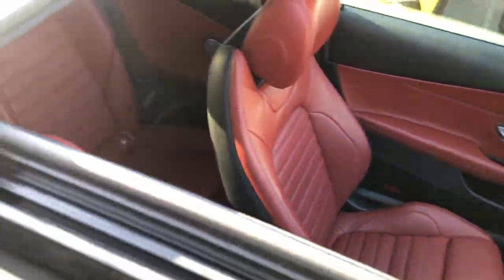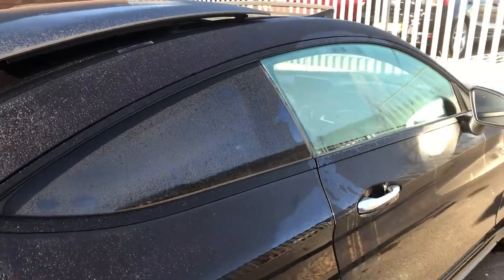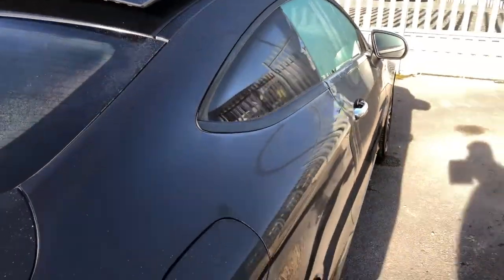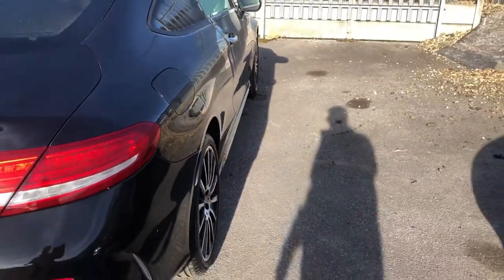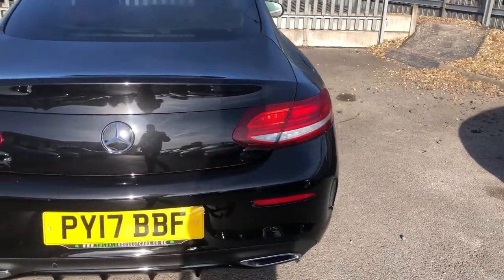You get a quick flavour of the interior, but not too much, because we're going to get there. Inside, you can see you've also got tinted privacy glass. And then you come round to a gorgeous, new, wholesome, shapely, really bespoke rear end on there.